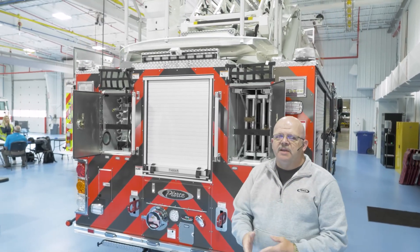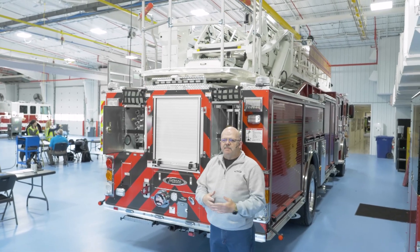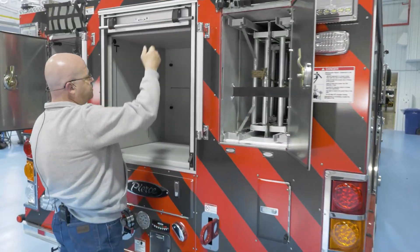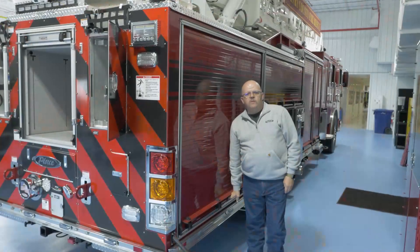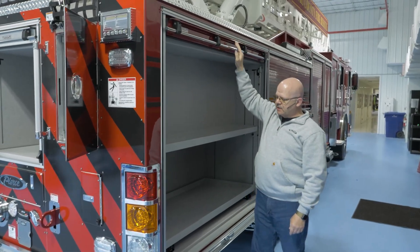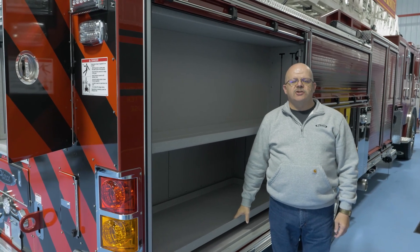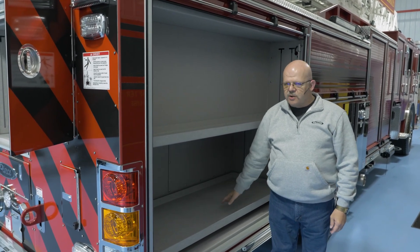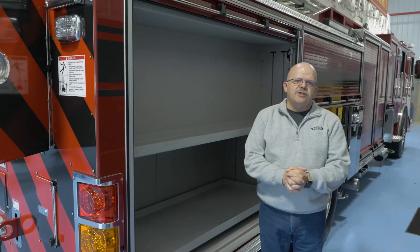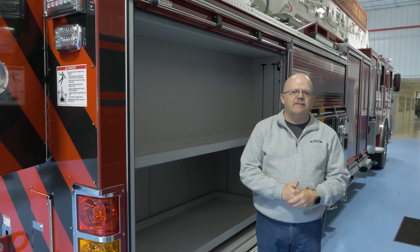This truck could primarily be in a residential area, dealing mostly with houses — not many high-rise structures in this area. We also have just an open cabinet here for storage. We did elect to not have a ladder up this side of the aerial, again to give us more storage space, as this truck is actually going to have to function for extrication. We wanted more space for extrication equipment and tools. All of our extrication equipment on this truck will be battery operated, so there are no hydraulic reels or anything like that.